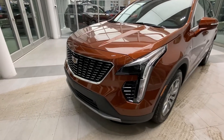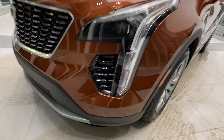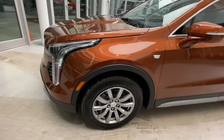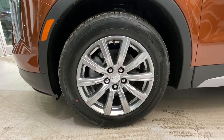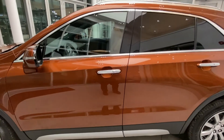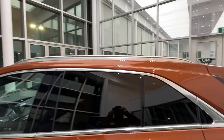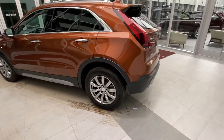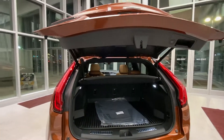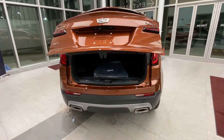Looking at the exterior of the 2021 Cadillac XT4 Premium Luxury, we have our chrome grille, full LED headlights and signal lights, and 18-inch wheels wrapped in Continental tires. We have our illuminated door handles along with keyless unlock for all four doors. Chrome trim throughout the vehicle along with chrome roof railing. Keyless and hands-free release for the trunk, and LED taillights as you can see.